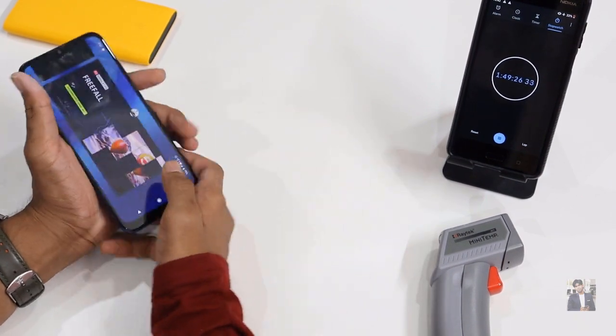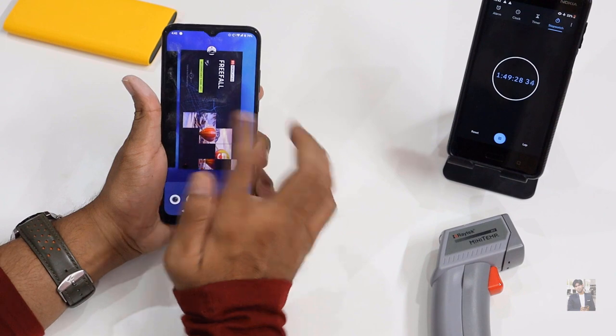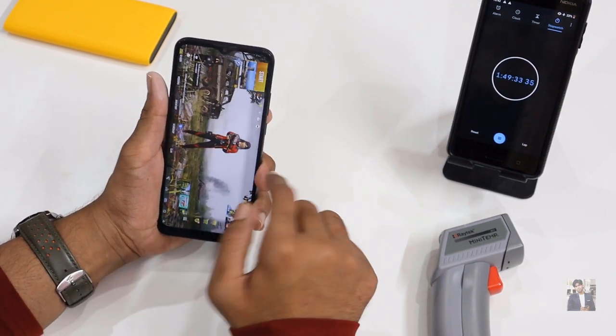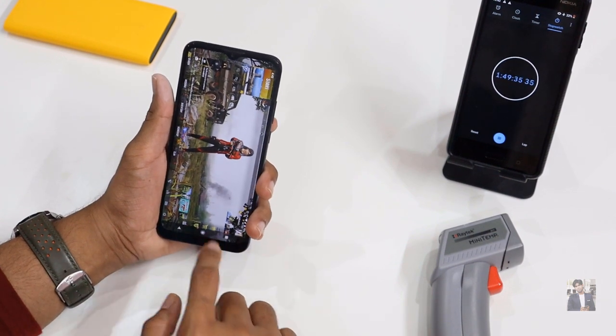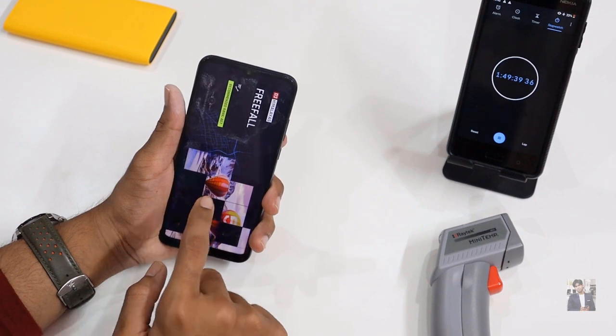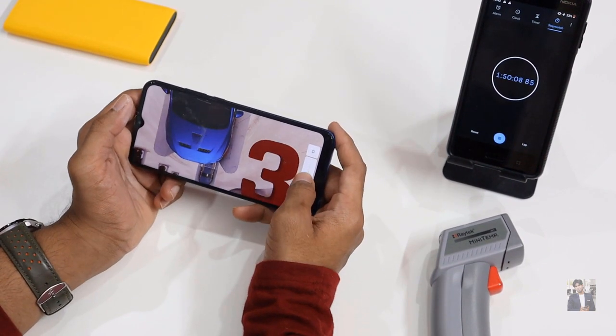Let's check whether PUBG is still on the RAM — yes, it's still there. I put PUBG on the RAM and switched back to Asphalt 9. The game is starting.